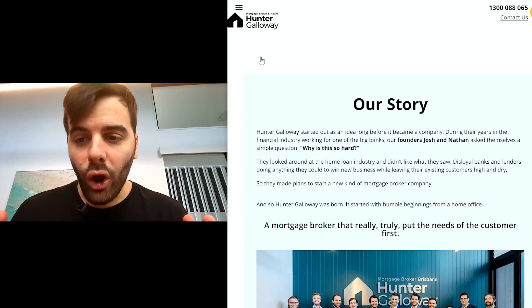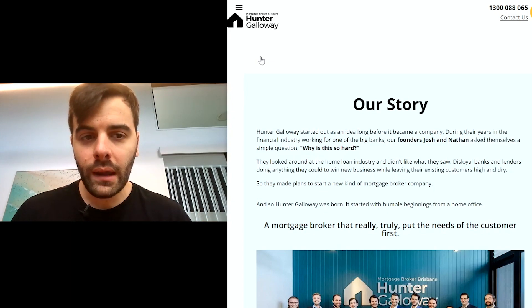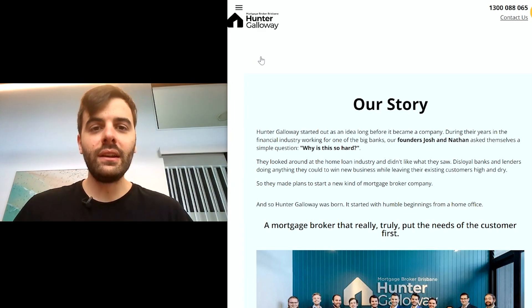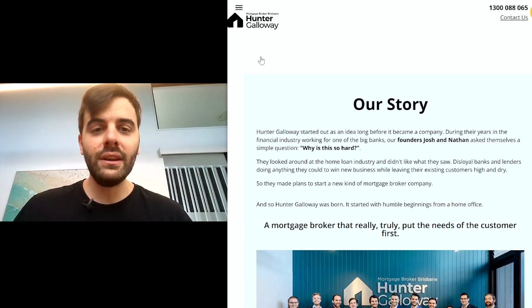Here at Hunter Galloway, we get home loans approved across Australia. So if you're looking for a mortgage broker, we can help. Call us on 1300 08 065 or visit us at huntergalloway.com.au, and we'll see you next time.